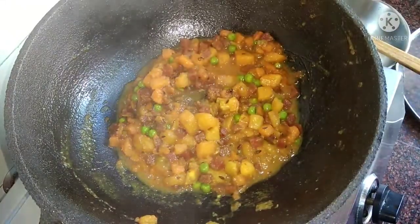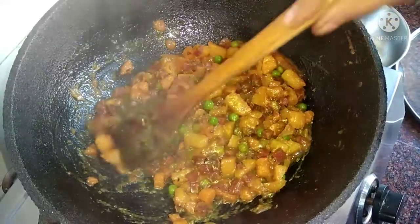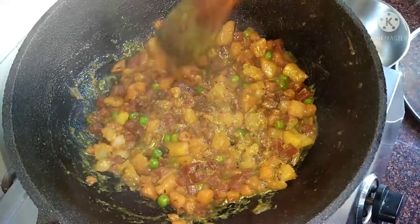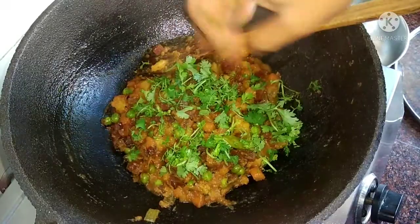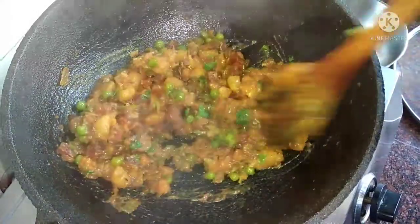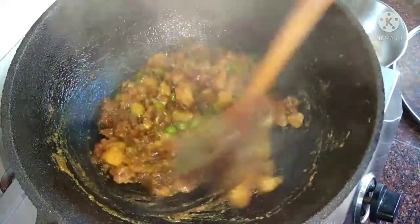I have removed the vegetables — they have softened and the water has dried up. I am pressing and mashing the vegetables so they become well combined. The beet has colored all the vegetables.